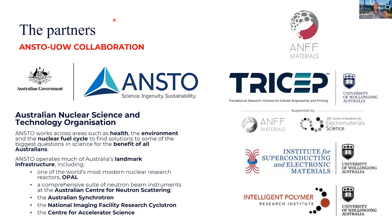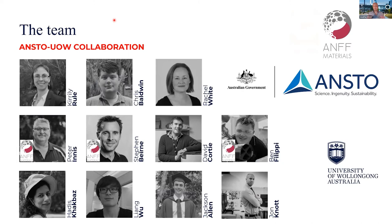From the University of Wollongong side, we had involved TRICEP — the Translational Research Initiative for Cellular Engineering and Printing — supported by ANFF Materials, and also the Institute for Superconducting and Electronic Materials and the Intelligent Polymer Research Institute. I want to acknowledge the team that did all the work: Kirli and the team at ANSTO, and the team at UoW, particularly Peter Innes, Stephen Byrne, and Ben Filippi from the ANFF materials node.